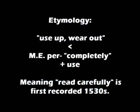Etymology. From Old French or Latin, meaning use up, wear out. From Middle English 'per,' meaning completely, plus 'use.' The meaning 'read carefully' is first recorded in the 1530s.